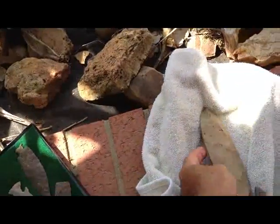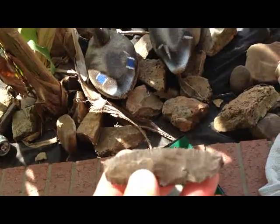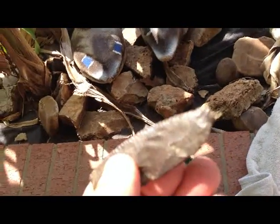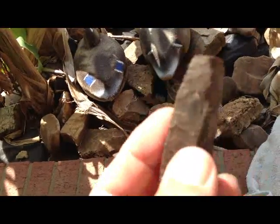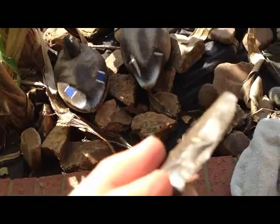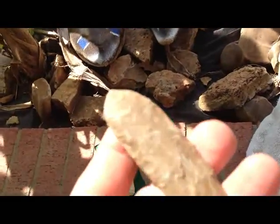That's a hoss right there. Here are a couple that came off the same site and these are broken, but the edge work was just so cool on them. Maybe it was used like that - you never can tell what they did back then. It's got a little edge work on this side too.